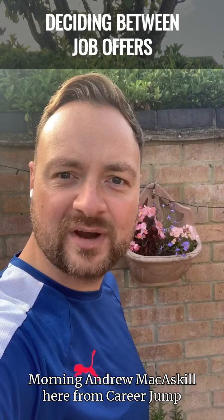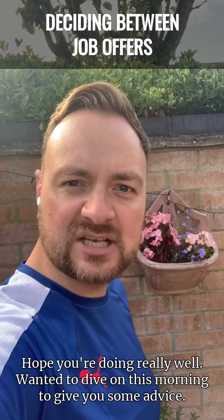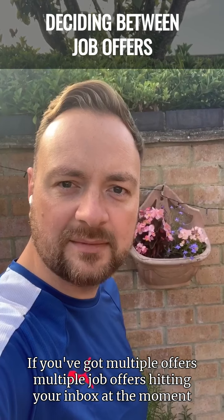Morning, Andrew McCaskill here from CareerJump. I wanted to dive on this morning to give you some advice if you've got multiple job offers hitting your inbox at the moment.